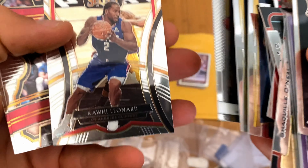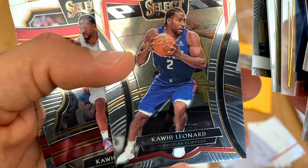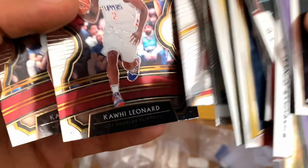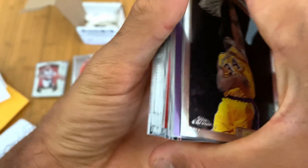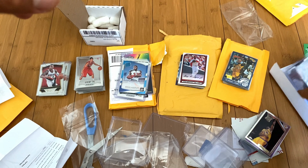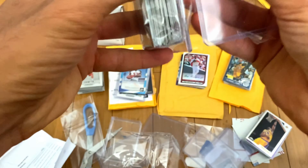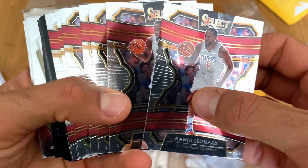Tim Duncan second year Prizm and Kawhi Leonard — this is in his Clippers uniform. It's unfortunate you don't really get to see 'Clippers' because he's holding the ball right in front. Pretty jacked — solid bicep. Some more Clippers cards right there. Either way I'm protected on a good playoff run — I think those cards will go up in value as long as they don't get bounced in the first round. And then the final stack — more Kawhi Leonard's first year in a Clippers jersey.